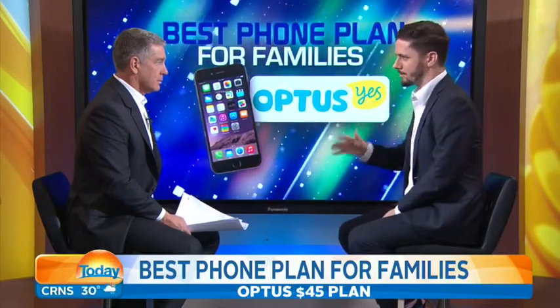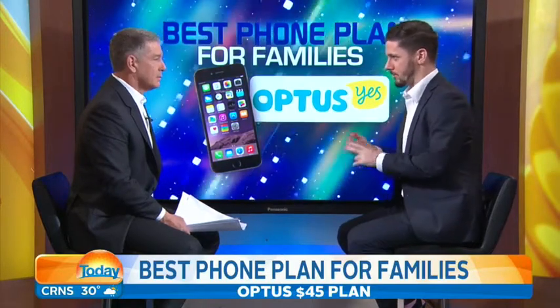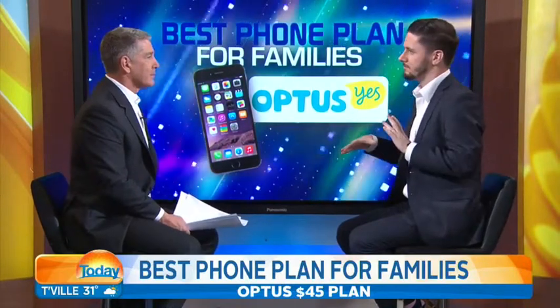On their mobile plan at $45, you get unlimited calls and three gigabytes of data. What you can also do, if you've got multiple people in the family all on the same plan, you can actually share that data between you. So if you're not using your internet that much, but maybe your partner or one of your kids is, that data can be pooled so you're less likely to go over your cap.